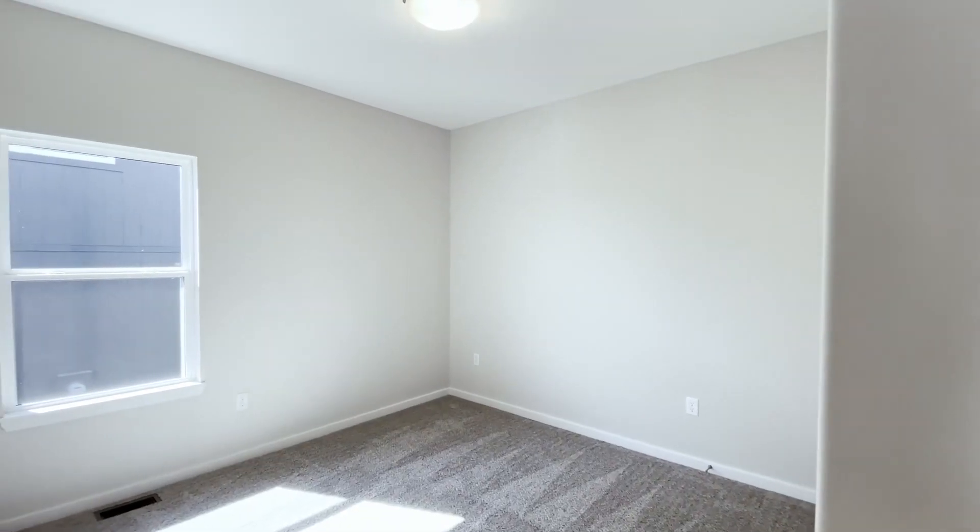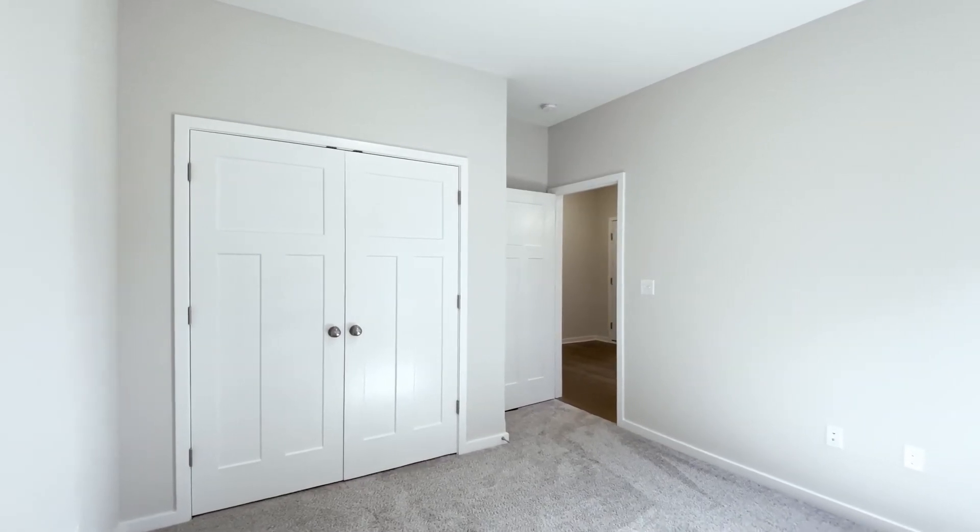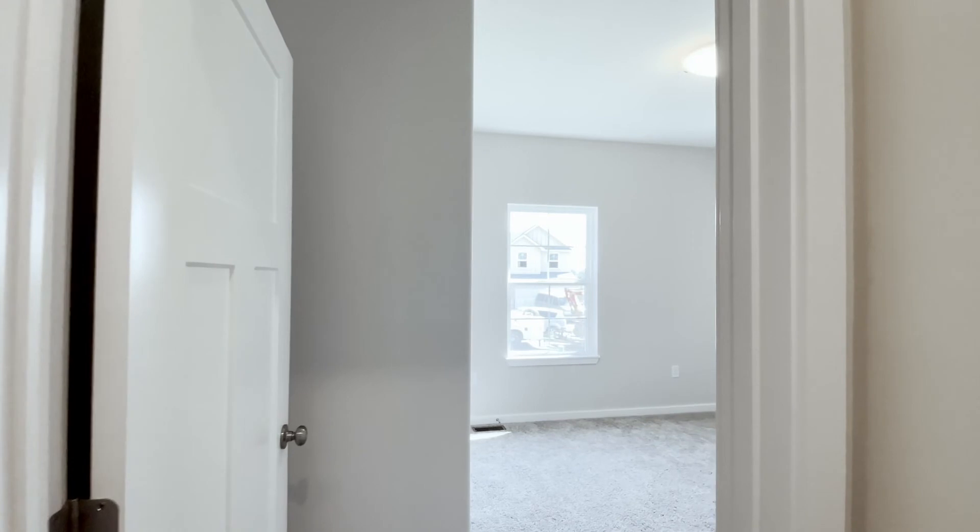Here's a look at the first bedroom. And here's a look at the second.